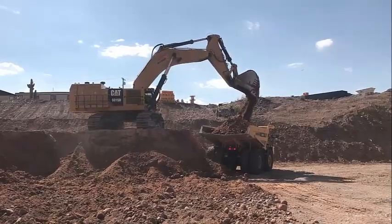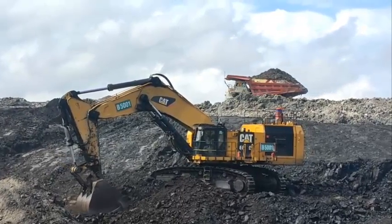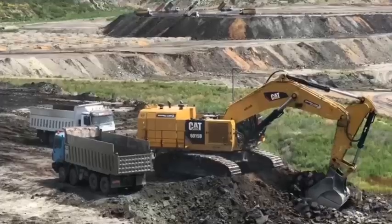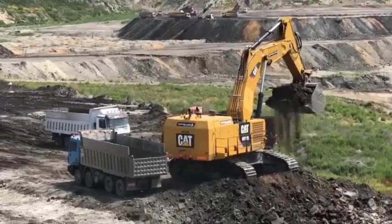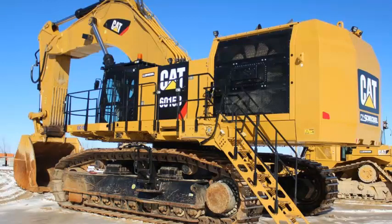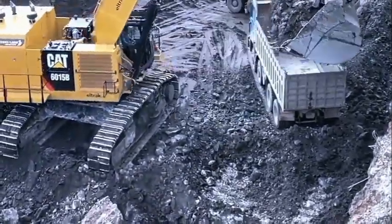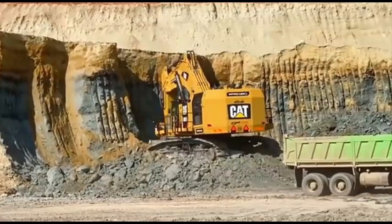Specifications of the Caterpillar 6015B excavator — Tier 2. Hydraulic system: maximum flow rate 1,050 liters per minute, maximum pressure 35,000 kilopascals, load sensing system. Operating weight: 135,000 kilograms. Bucket capacity: standard 8.1 cubic meters, maximum 10.6 cubic meters with high-capacity bucket. Dimensions: maximum length 15.68 meters, maximum width 4.83 meters, maximum height 7.77 meters, maximum digging depth 8.45 meters, maximum reach at ground level 15.5 meters, maximum dumping height 10.46 meters. Front shovel configuration weight: 2,300 kilograms.